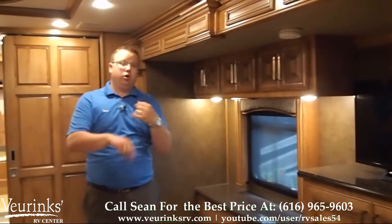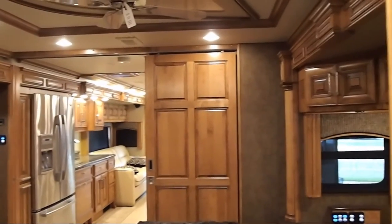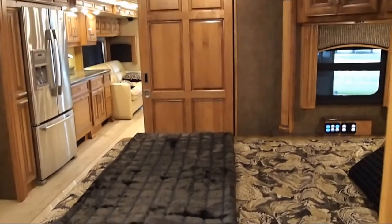So you're going to have plenty of room for clothes, socks, magazines — whatever you need to take into the bedroom, you're going to have plenty of places to put it. And in this king bed, you're going to have storage under the bed as well.